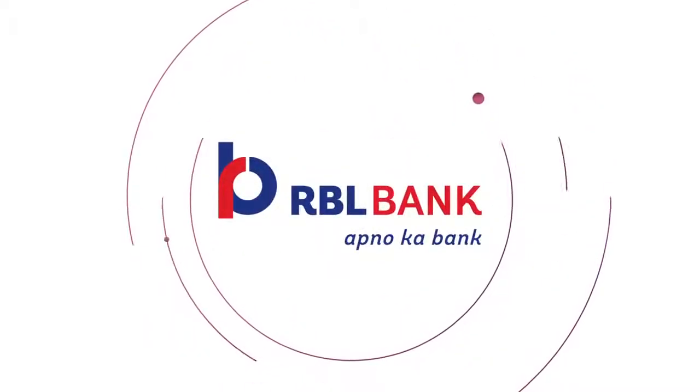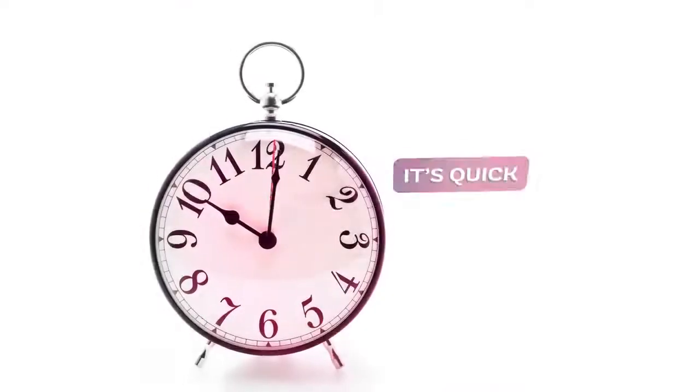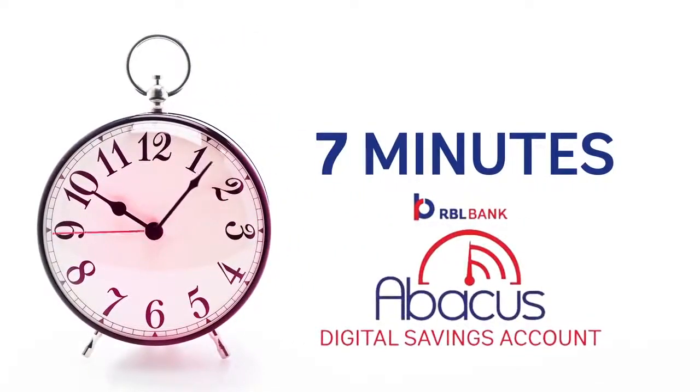RBL Bank introduces a revolutionary fast way to open an account. It's quick, it's simple. Open an Abacus Digital Savings Account in just 7 minutes.